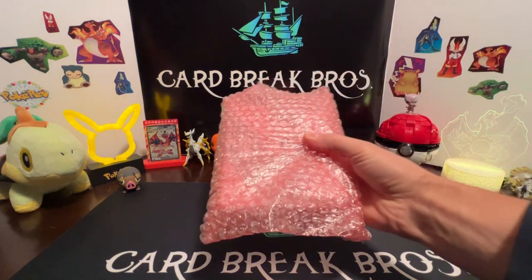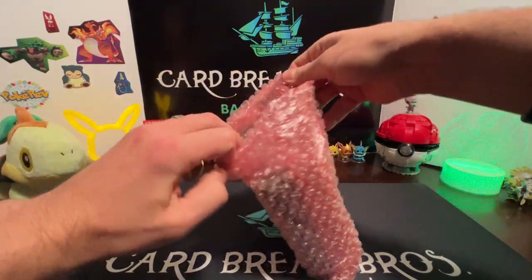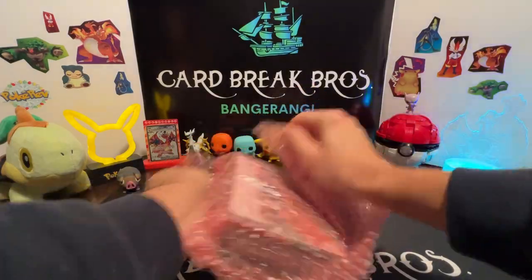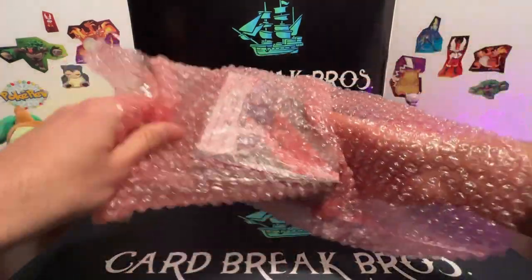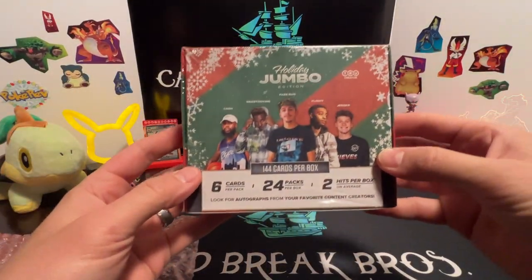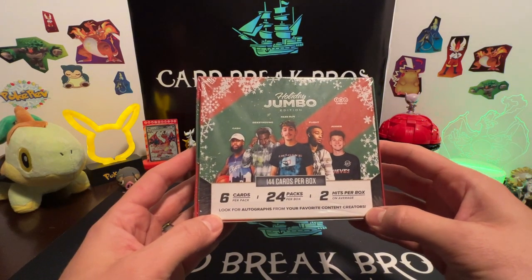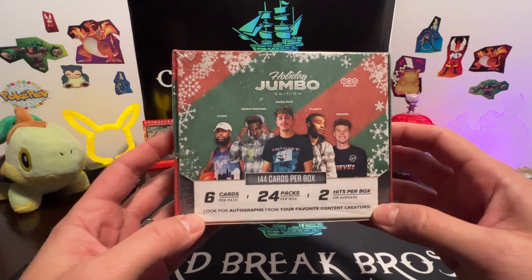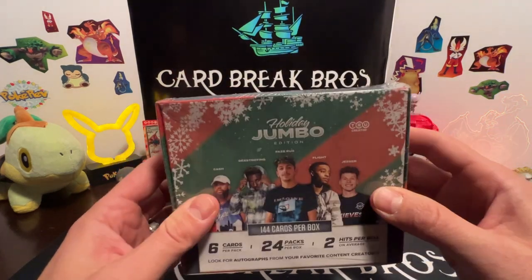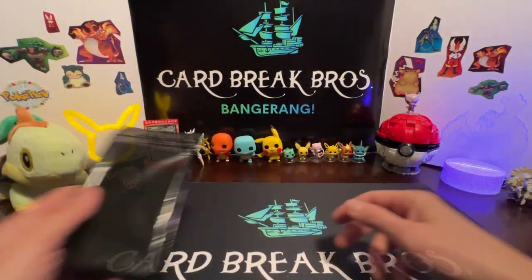So that was our big item — it's got a picture of him and his game-worn pants. Let's get this box out of the way. Let me unwrap this last thing I didn't get to unwrap — bubble wrap. Oh, there we go, we're tearing into it. Oh, I didn't really like this item guys — Holiday Jumbo Edition. It says 'look for autographs from your favorite content creators.' So this is like a content creators hobby box — collect all 60 creators. Don't know if we're gonna open that, but stay tuned.